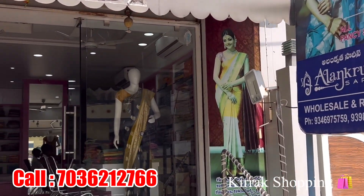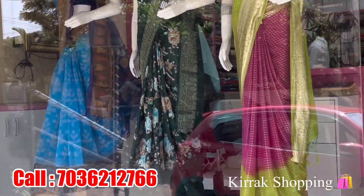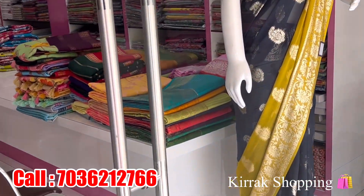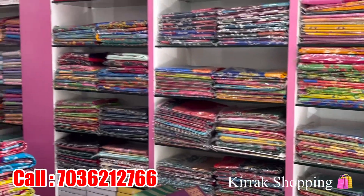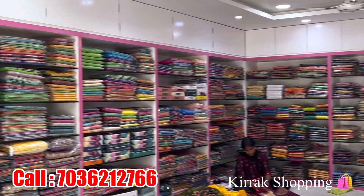If you want to book a single piece of sari, shipping charges are extra. If you want to book a collection, you can check our regular channel. Please watch and subscribe to this video. We have a variety of varieties.